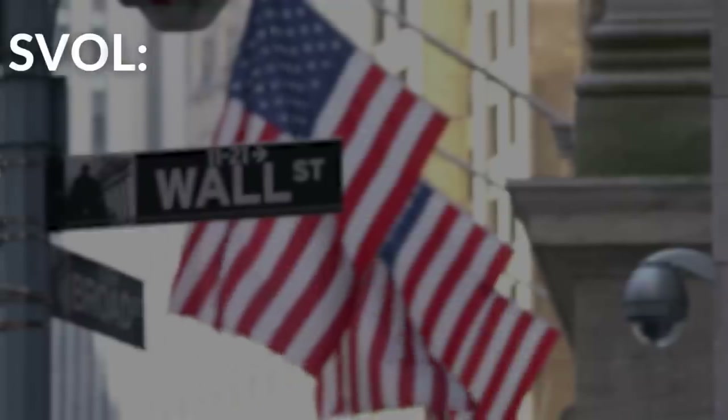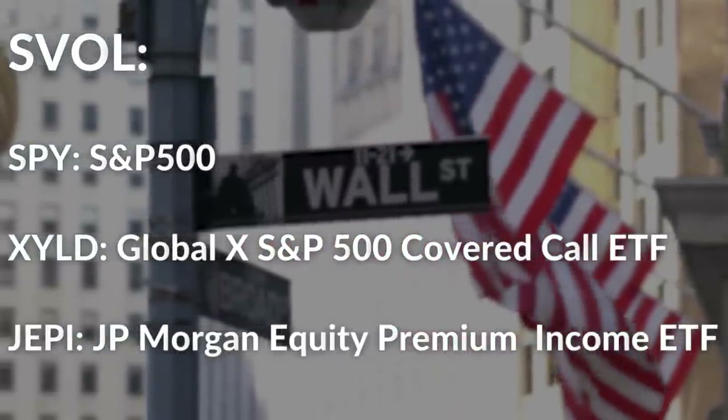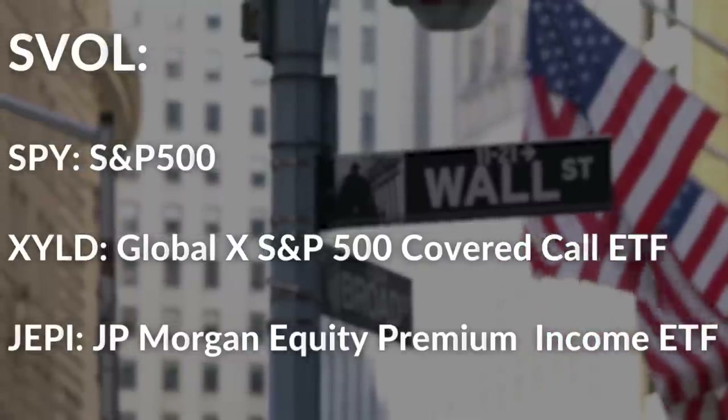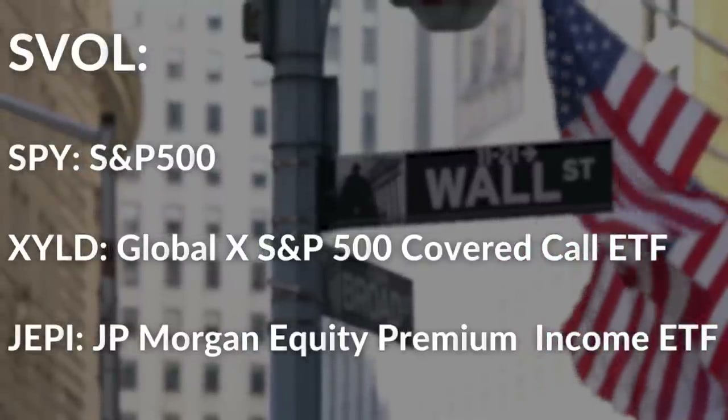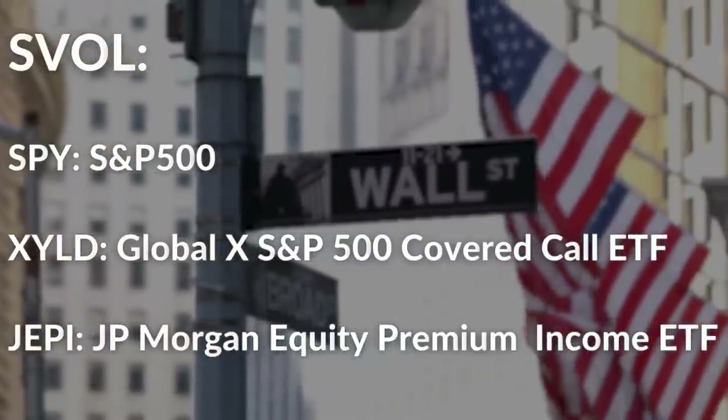For the purpose of this analysis, I will compare the SVOL ETF against the S&P 500 ETF SPY, and the popular call writing ETFs — the Global X S&P 500 Covered Call ETF, XYLD, and the JP Morgan Equity Premium Income ETF, JEPI. First, comparing the fund's distributions.